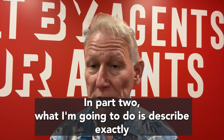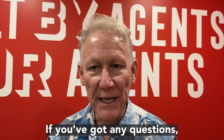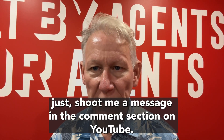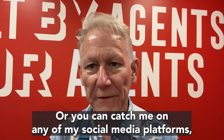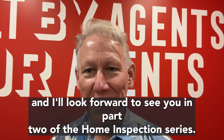In part two, what I'm going to do is describe exactly what happened in the past week with a septic inspection. If you've got any questions, just shoot me a message in the comments section on YouTube, or you can catch me on any of my social media platforms. I'll look forward to seeing you on part two of the home inspection series.